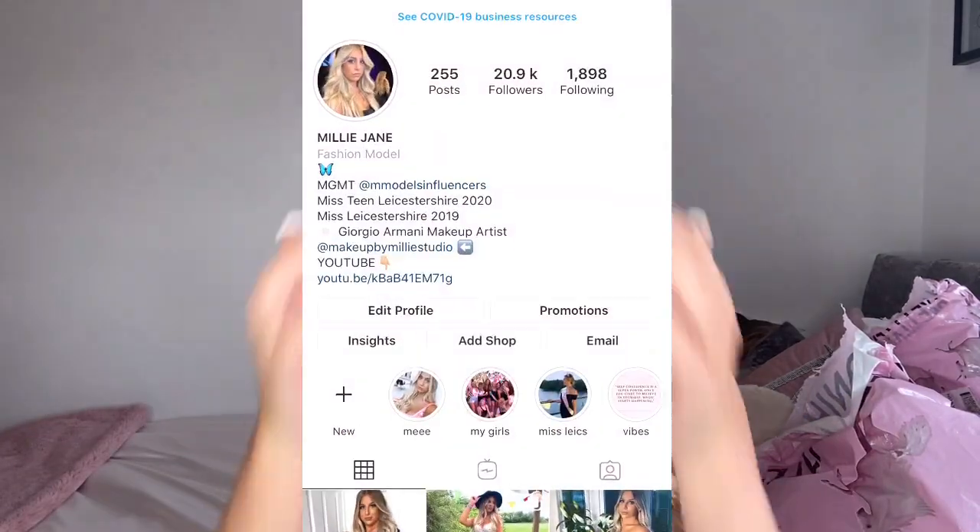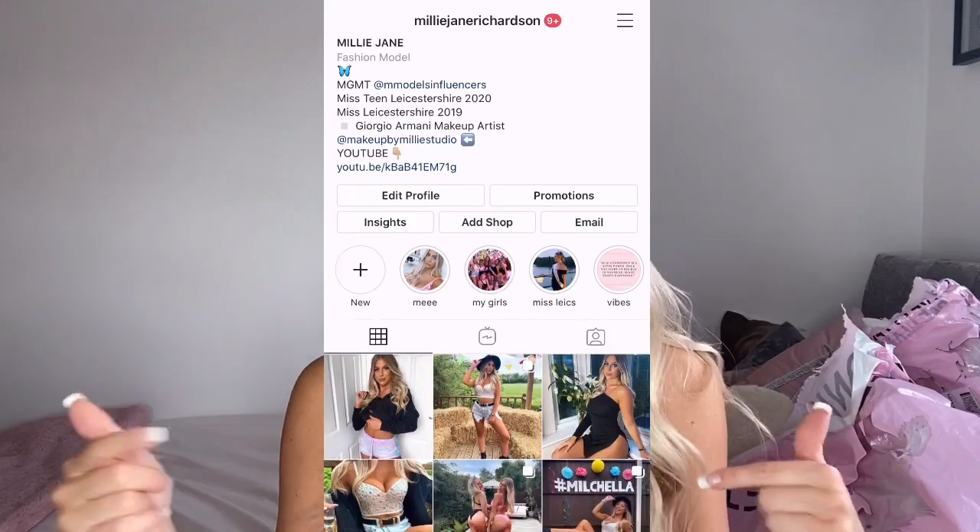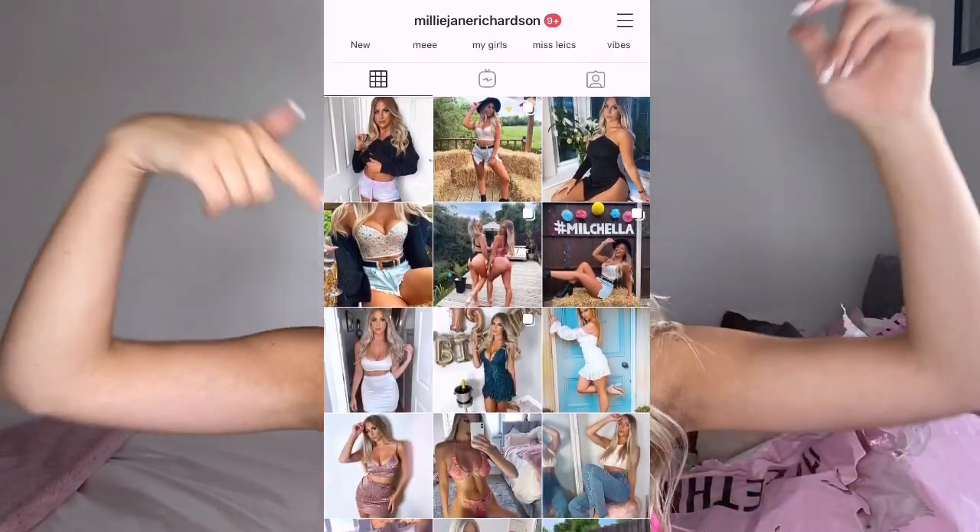Exactly like in the last video, I'm just going to show you guys what I got, talk you through the products, and show you how I'd style them. If you follow me on Instagram, I am at Millie Jane Richardson — make sure you go and follow before the video begins.